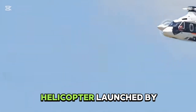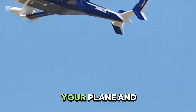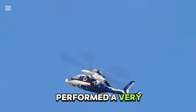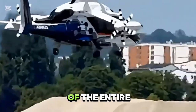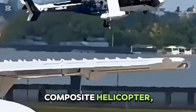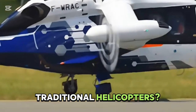It's a composite helicopter launched by French Airbus. It's actually a combination of a fixed-wing plane and a helicopter, combining the advantages of both. It performed a very stunning flight show at the Paris Air Show and was a focal point of the entire exhibition. How did it achieve such a significant performance improvement over traditional helicopters?